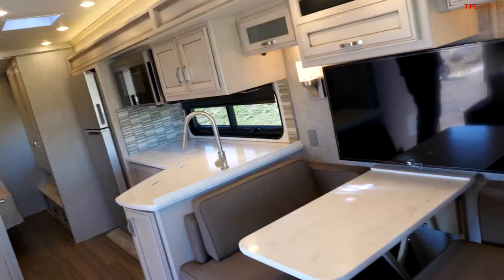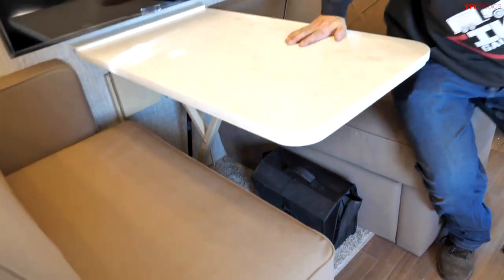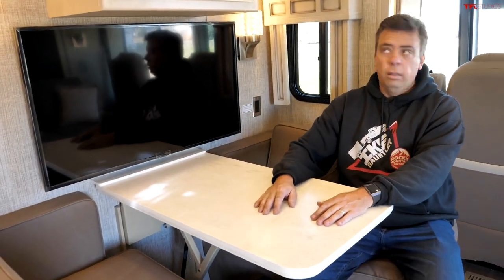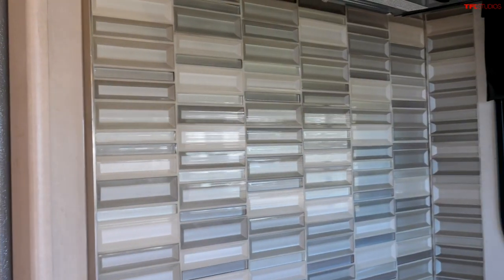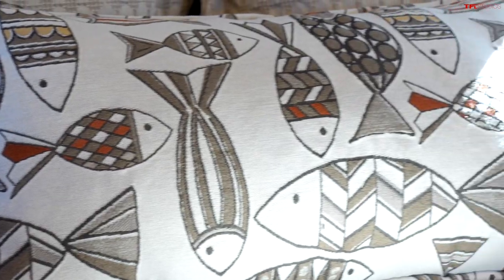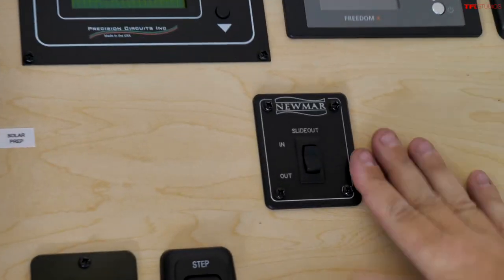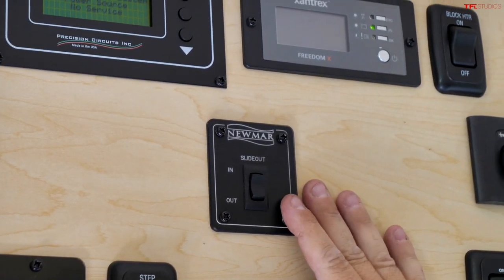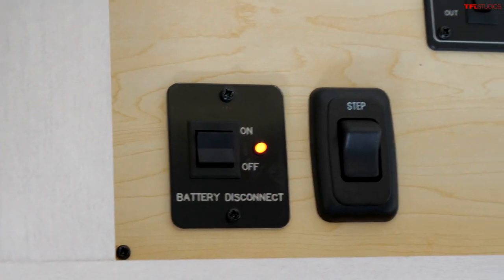Of course you have to have another TV. This is your dinette that can also convert into a small bed area. Pretty nice and soft couch. Over the entry door in the front is your control panel — this is the button for the slide out for the main portion of the living room and kitchen. There's also audio control. All the other systems are here, including your battery disconnect so you don't drain your batteries.